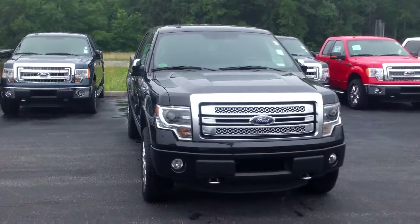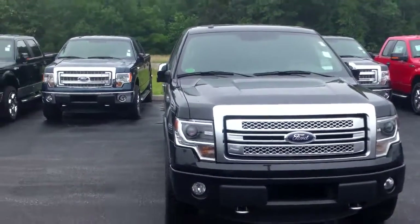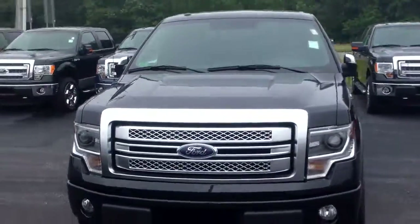Good morning. Here's a quick video of this 2013 F-150 Platinum, with a couple of nice features on it.